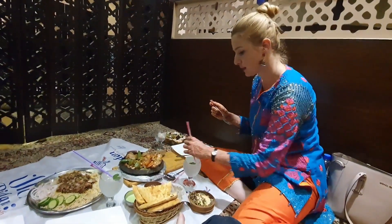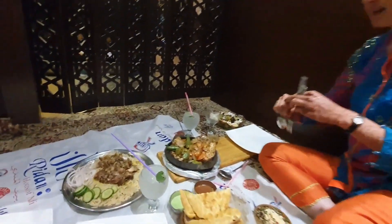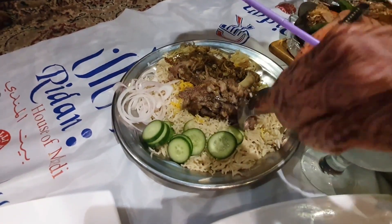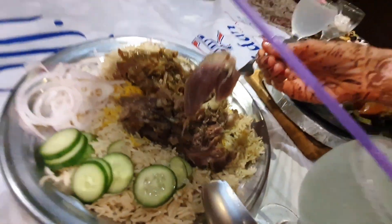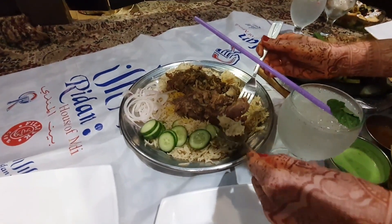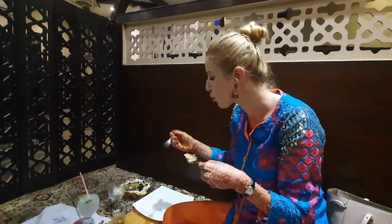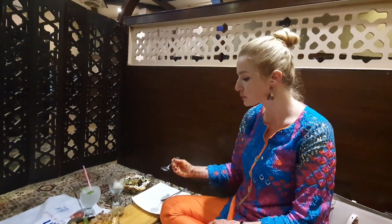So let's try a little bit of the mandi rice. As you see the meat is very pink and juicy. Looks good. Take a spoon of rice. This is very tasty. The meat is super tasty, soft and tender. Delicious.